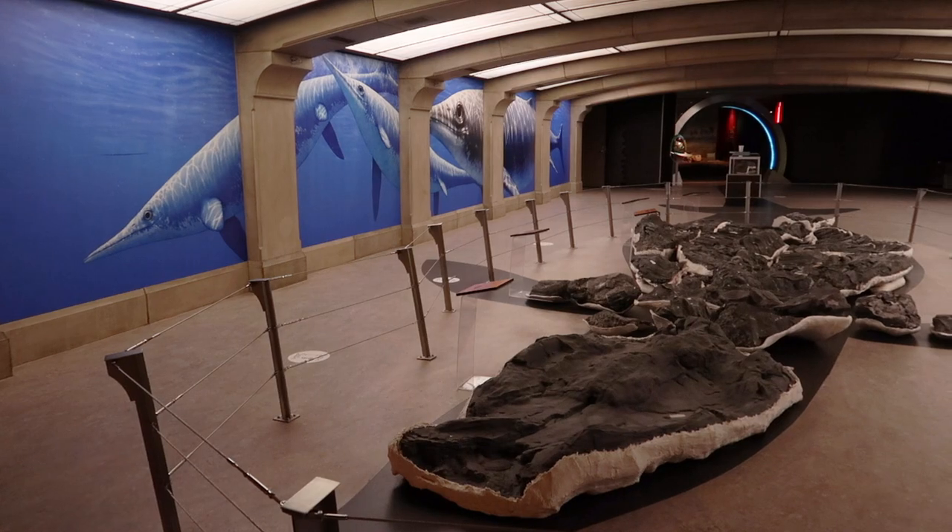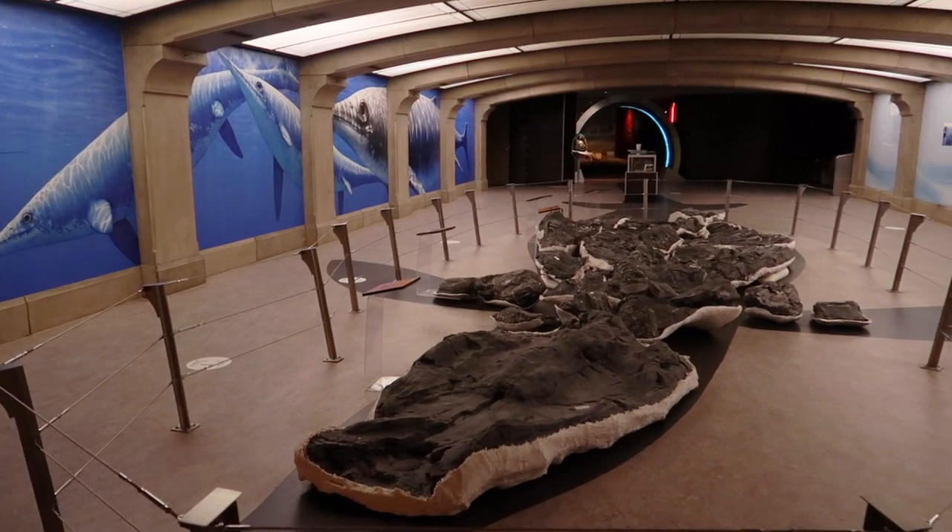Not only is Borealopelta the best preserved armored dinosaur, it's also one of the oldest dinosaurs known from Alberta, dating back to the early Cretaceous about 110 million years ago. But it's not our oldest record-breaking specimen. For that, we go to the Triassic Giant Gallery.